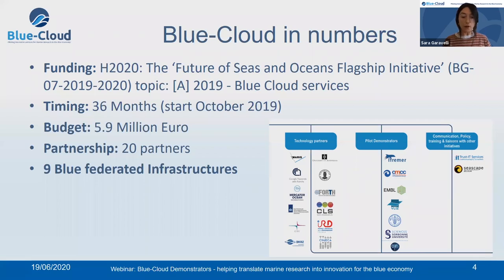Just to name a few of the technology partners. Domain-specific experts which are key players for the Blue Economy area such as IFREMER, CMCC, EMBL, VELITS and FAO, supported by two organisations with expertise in communication and policy development, namely Trusted Services, which is also the coordinator of the project, and Seascape Belgium. The Blue Cloud partners also represent nine among the leading marine data infrastructures in Europe.